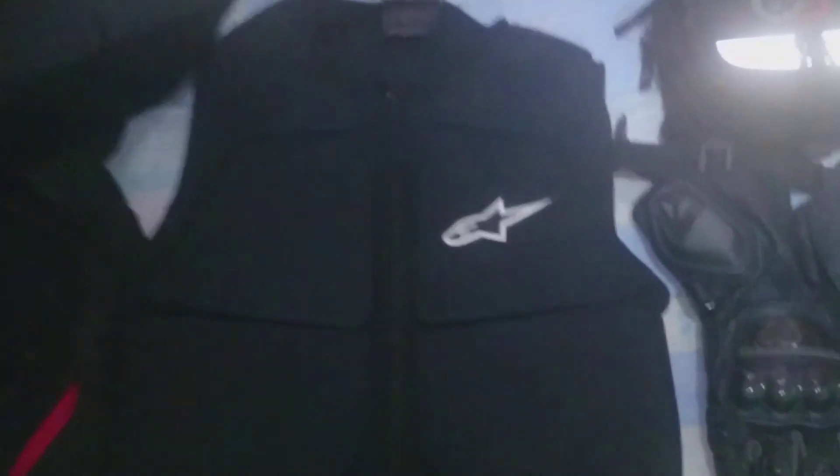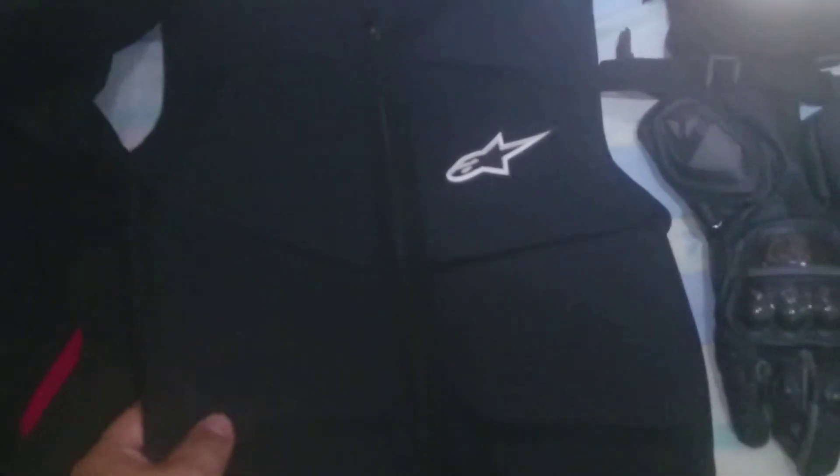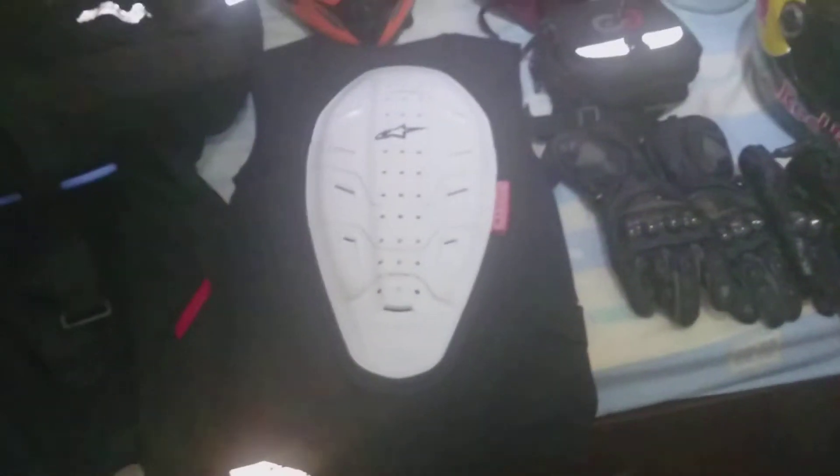I also have this chest and back protector from Alpinestars. It has foam at the front that you wear inside your jacket. It's pretty cool, not that hot. When you wear just this, it makes you look like a Ninja Turtle because of the bionic back protector — pretty nice, pretty solid. This is my belt bag from Overdosed Products, a local brand here that makes really nice quality products. I'd call them affordable rather than cheap, because cheap is a bad term.